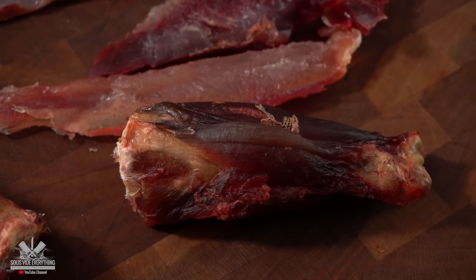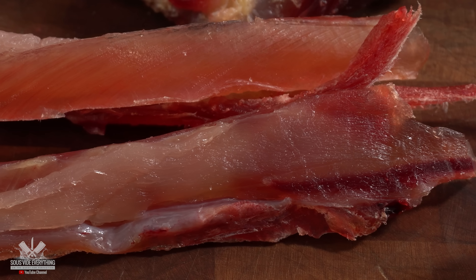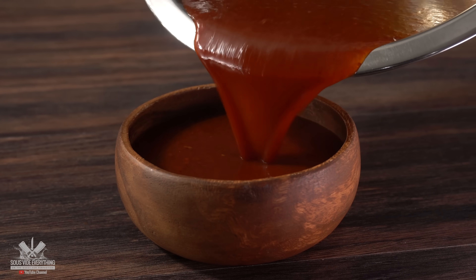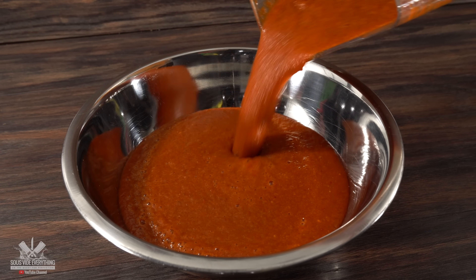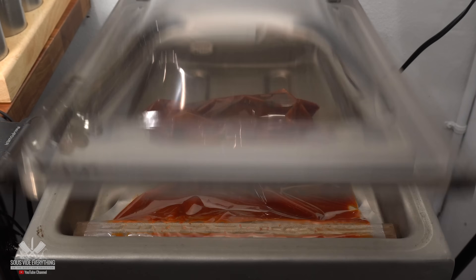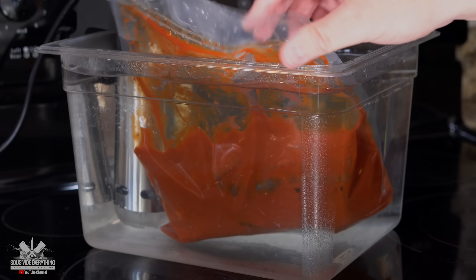Since I have zero experience with iguana, I know one thing that tastes amazing on any meat: birria marinade. I've made it on the channel several times before. It's super easy as long as you have all of the ingredients — I'll put the recipe in the description below. The only thing left to do is fill up the bag, vacuum seal it, and let it cook sous vide at 185 degrees Fahrenheit for 24 hours.